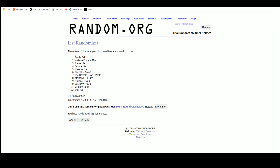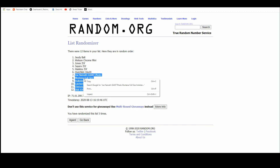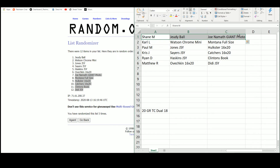After five randomizations: Shane with the Jerry Jeudy ball and the Joe Namath giant photo; Carl with the Deshaun Watson chrome mini and Joe Montana full-size; Paul with the Chipper Jones and the Hulkster; Chris with the Gale Sayers and the catchers ball; Ryan with Dwayne Haskins and the Clinton book; and Matthew with Ovechkin and Didi Gregorius. Alright, that's going to do it for that one guys — thank you for filling the break. I'm going to go ahead and get that video uploaded to YouTube.